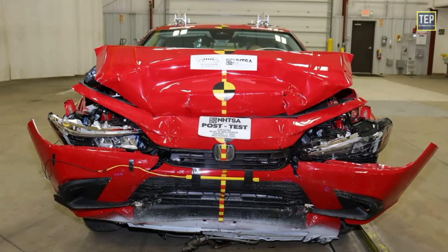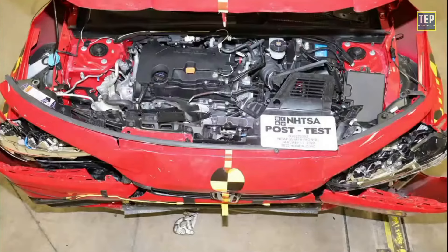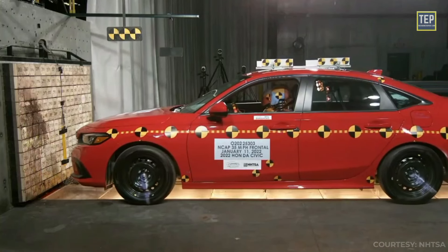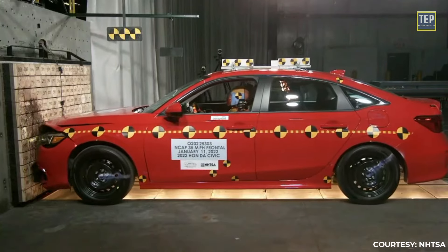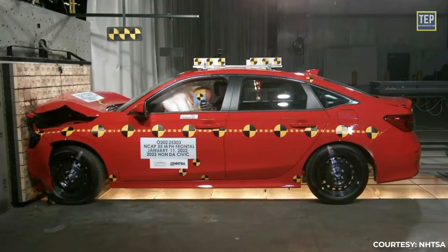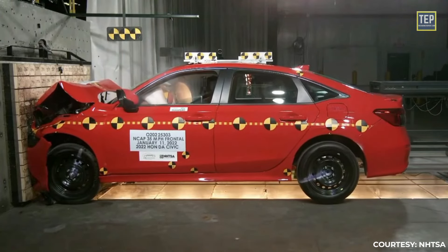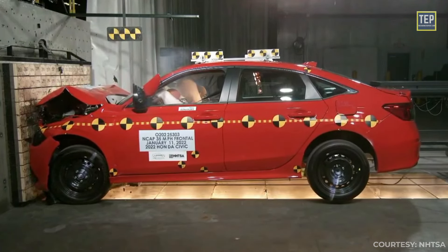After the crash, the front of the car is completely crushed. This is good, as the car has to get crushed and collapse in order to absorb the kinetic energy and stop the car. The front of the car is crushed up to the front wheels, which are pushed back. In this crash, the car actually got shorter by some inches.